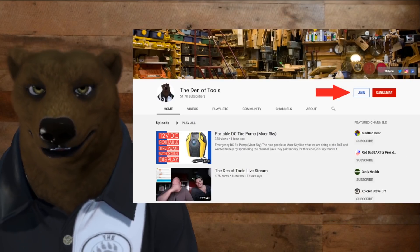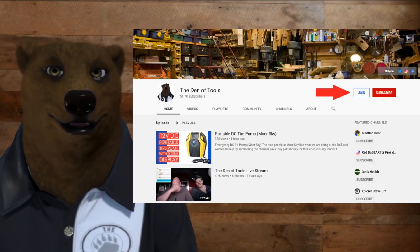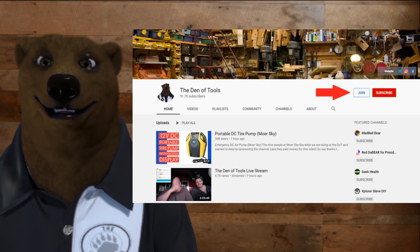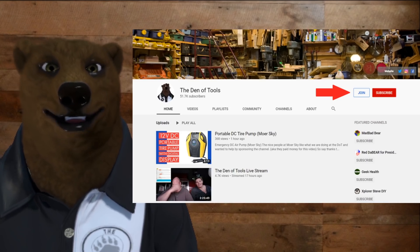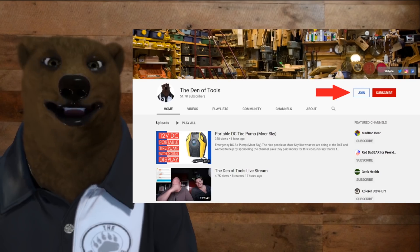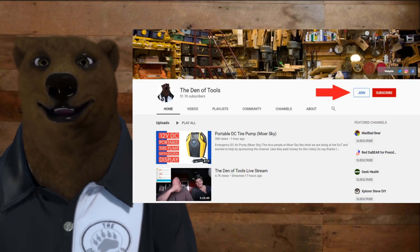YouTube makes it really easy to join. You just go to the main channel page, and where you normally click to subscribe on the right-hand side, the join button is right next to it. You click there and it'll give you access and tell you all your benefits. We may add more features in the future, but that's how you can easily sign up to support the Den of Tools.